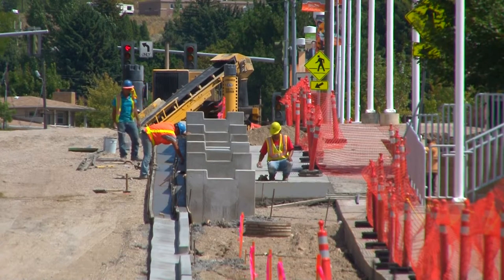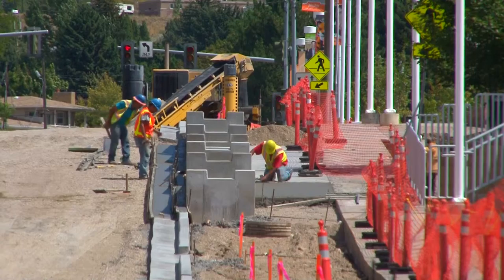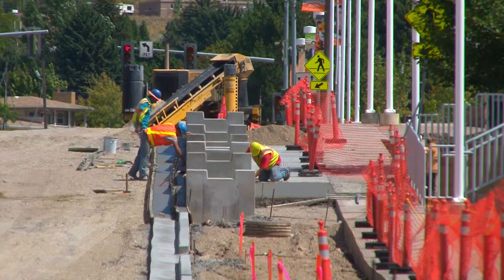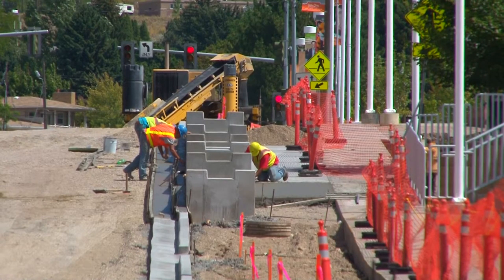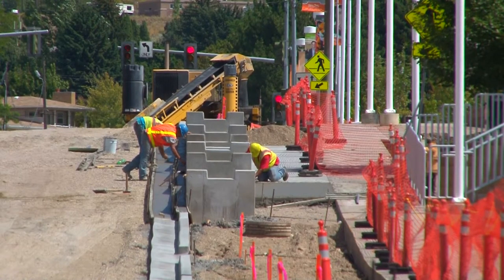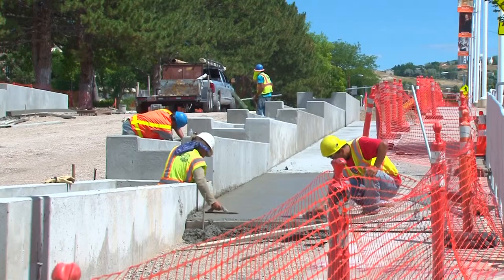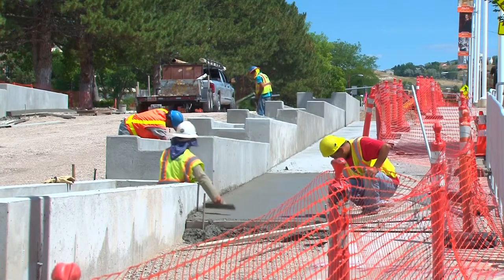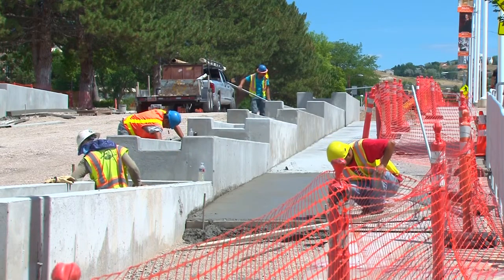One of the concerns also was stormwater — we have a lot of untreated stormwater that goes to the river from here. The idea is to essentially create a barrier between the sidewalks and the street and put in landscaping. A lot of that landscaping will be used to treat stormwater, taking runoff off the streets and infiltrating it into the ground.